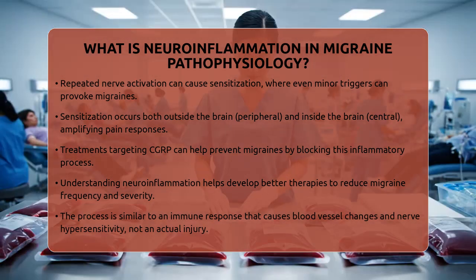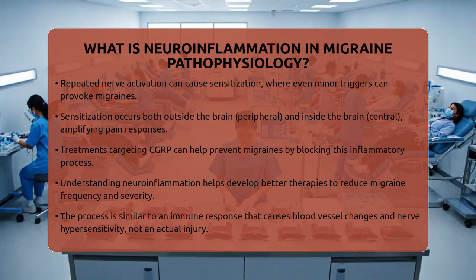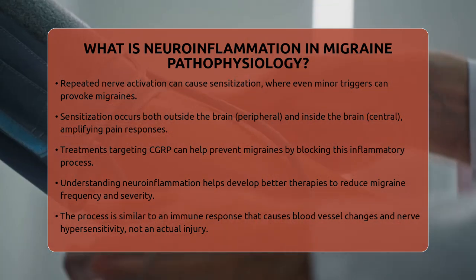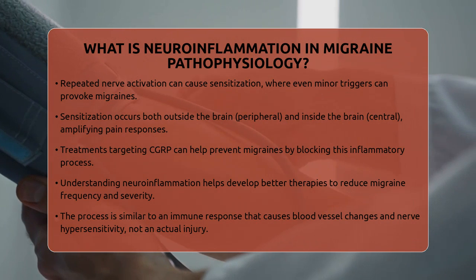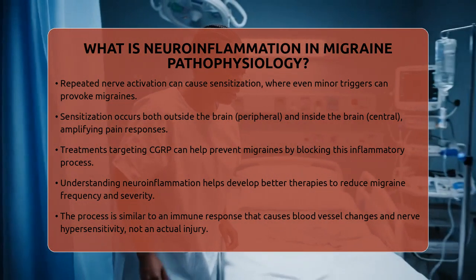So, in simple terms, neuroinflammation in migraines is like an immune response gone awry, causing blood vessel changes and nerve sensitivity. Recognizing this process helps doctors develop better ways to treat and manage migraines, giving relief to many who suffer from them.